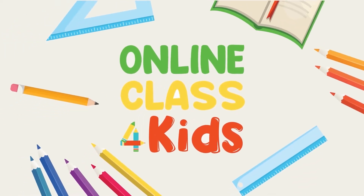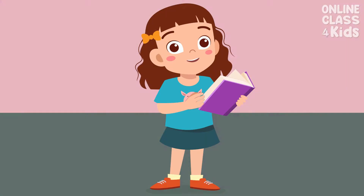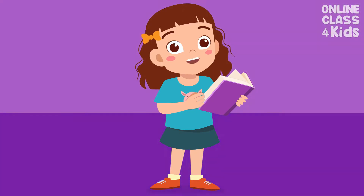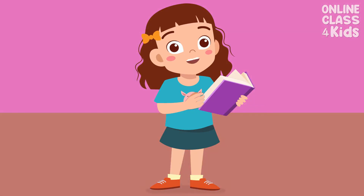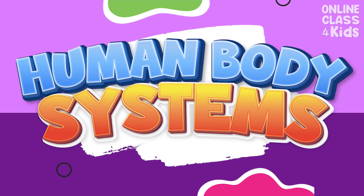Online Class for Kids. Hello kids! Welcome to another exciting learning episode only here at Online Class for Kids. Today, we will learn about human body systems.